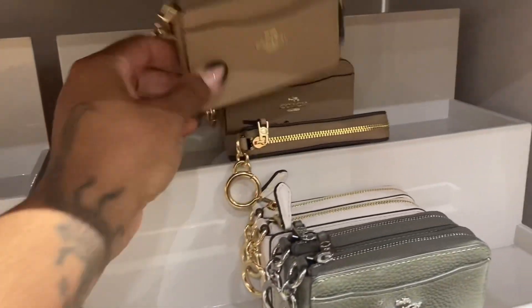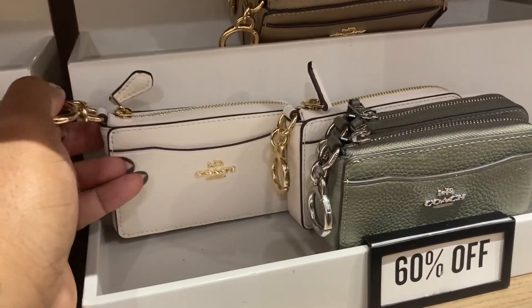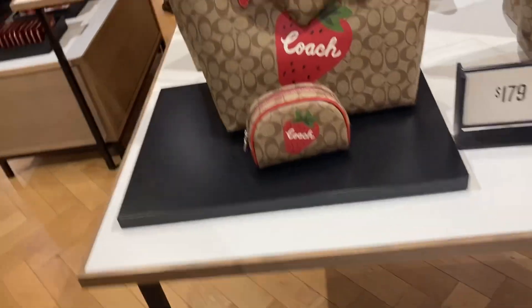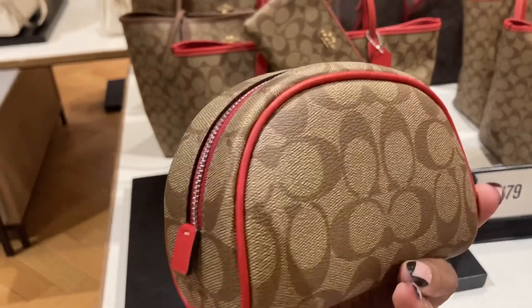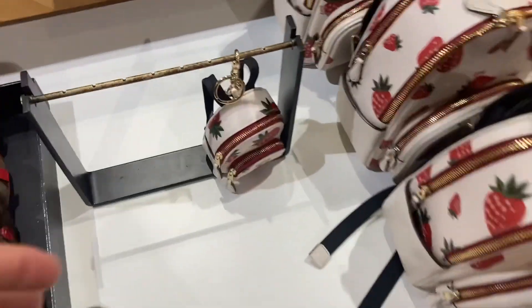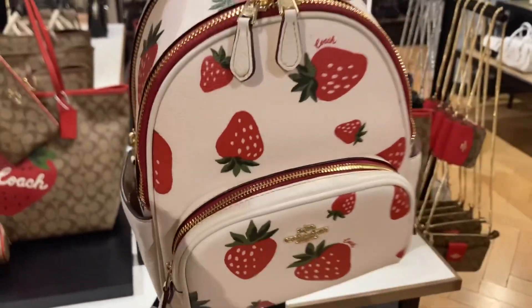It's so cute - they have it in green and in white. This is what she wanted to see - the dome cosmetic case. The strawberry is only on the front, not in the back, but this is a cute set right here. I like that and look at that backpack - it's so cute, look at it.